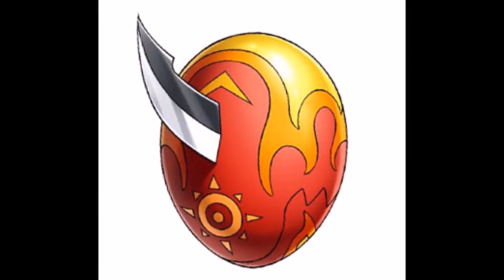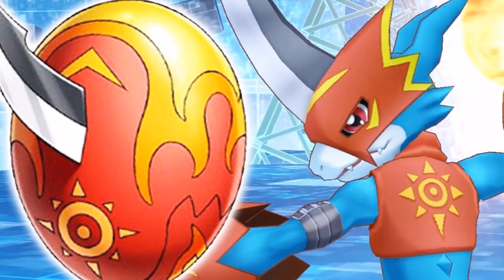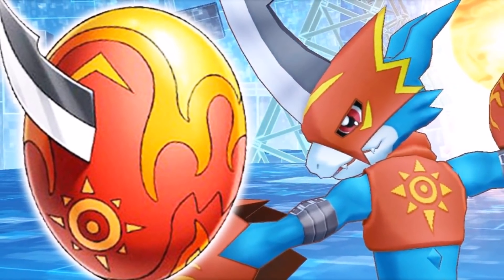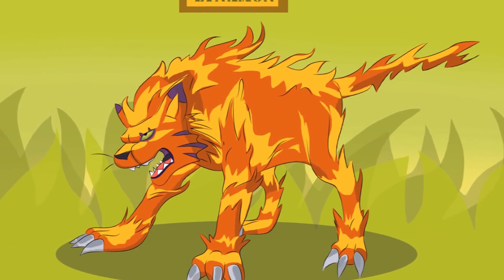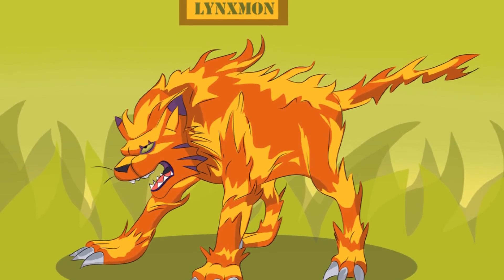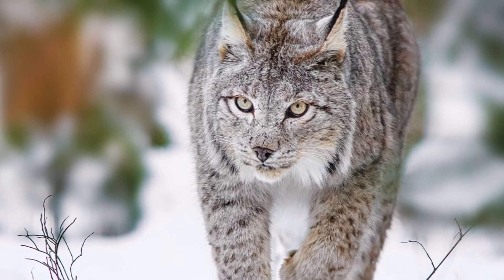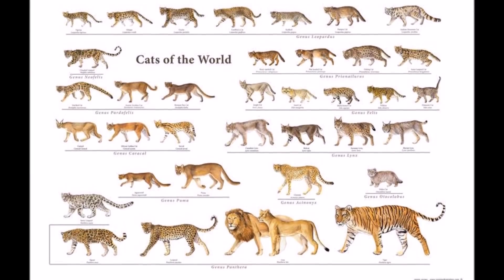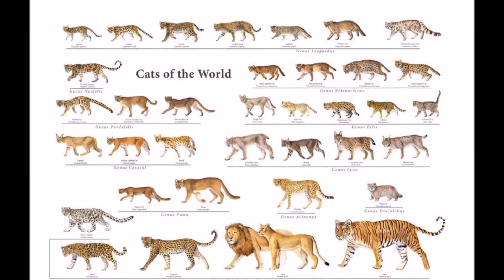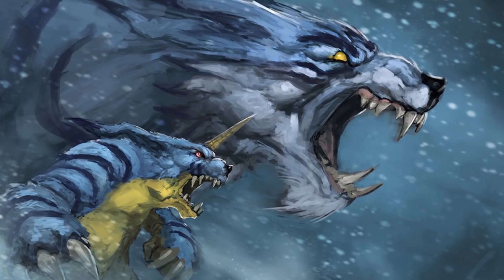Digivolutions which occur through this egg always have something to do with either fire or dinosaurs. Veemon armors to Flamedramon when using the egg, while Gatomon armors to Lynxmon, an Animal Digimon completely covered in flames. Lynxmon's name and design are derived from the lynx, a species within the medium-sized wildcat genus Lynx — a genus being a rank used in the biological classification of living and fossil organisms. Lynxmon is considered the polar opposite and mutual rival of Garurumon, who lives in the colder region of the Digital World.